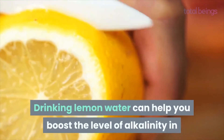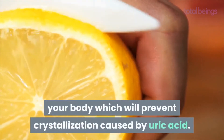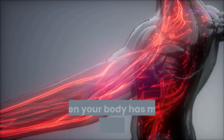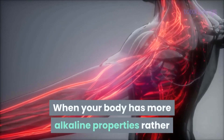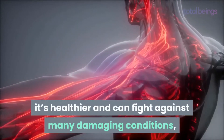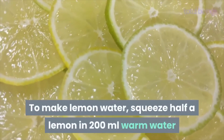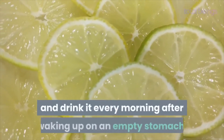Natural tonics that help with gout: lemon water. Drinking lemon water can help you boost the level of alkalinity in your body, which will prevent crystallization caused by uric acid. When your body has more alkaline properties rather than acidic properties, it's healthier and can fight against many damaging conditions, one of which is gout. To make lemon water, squeeze half a lemon into 200 milliliters of warm water and drink it every morning on an empty stomach.